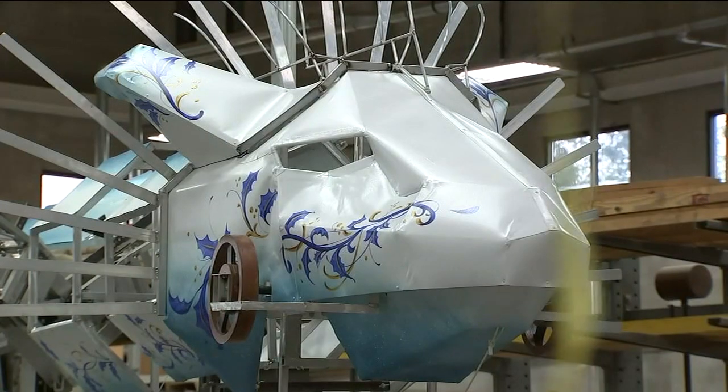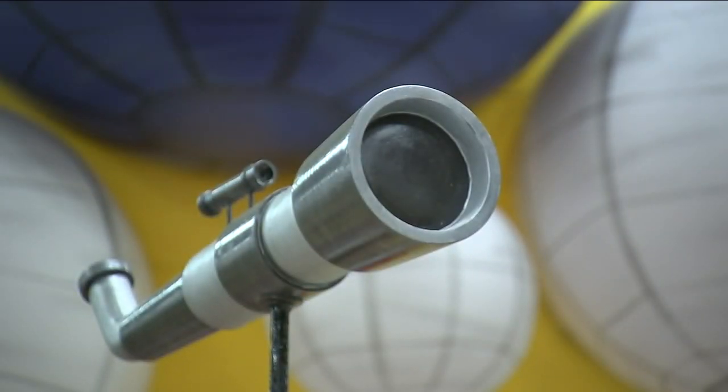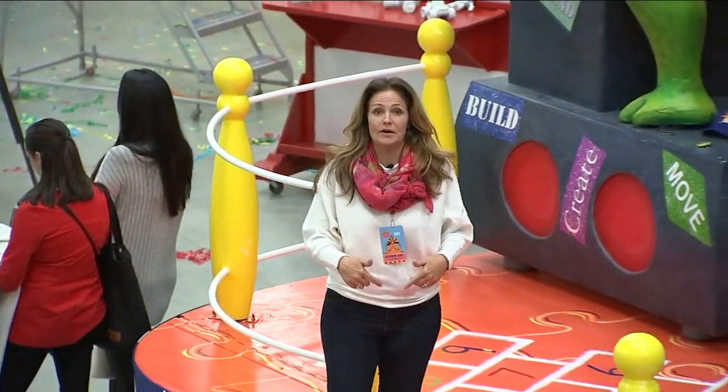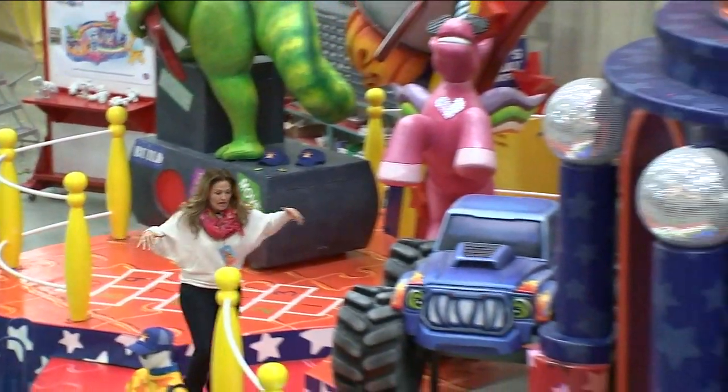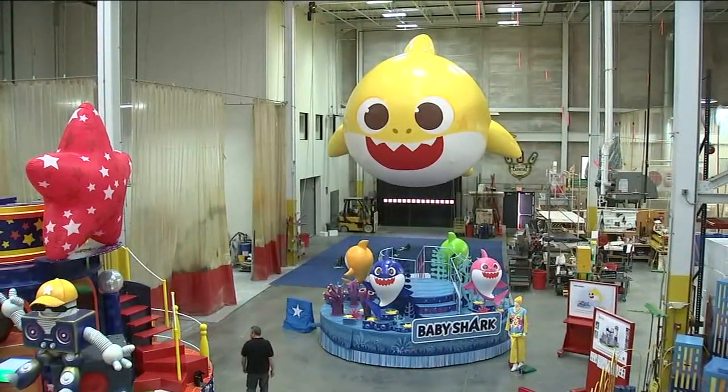It takes about 10 months each year for 30 amazing people to make these floats. There's a team of carpenters, electricians, animators, painters — everyone really contributing to get us from a sketch to something like the Wondership here. This is inside the warehouse, and it is huge. This is where they design all of these things and tweak them — the engineers and the artists.